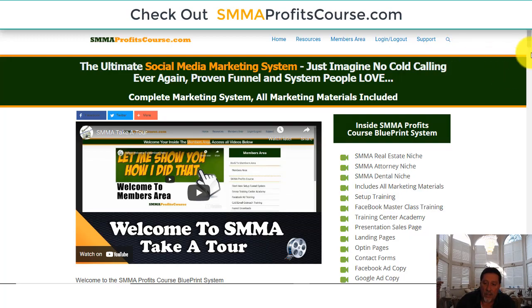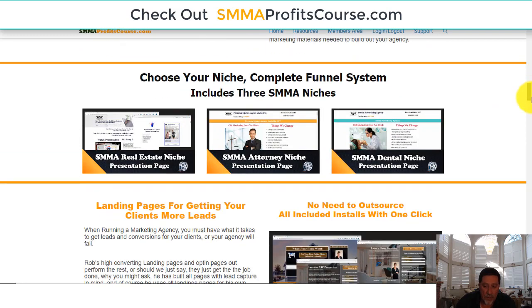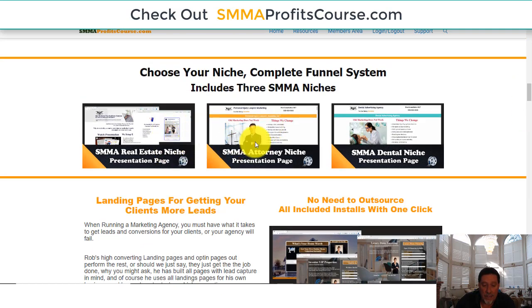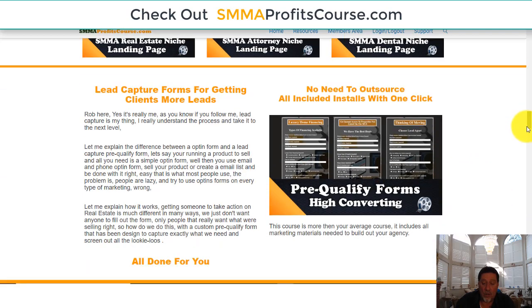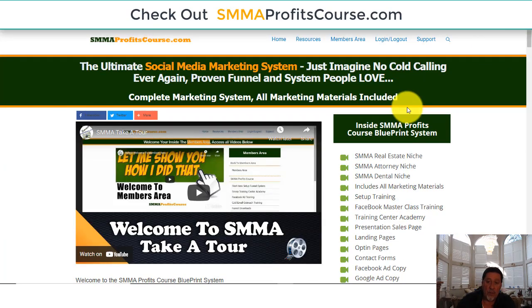On my screen here, let's scroll down and look at this. This is jam-packed. If you want to get into selling social media marketing and creating your own agency, that's what this is. You can see that we offer three niches — these niches are already all set up. We even give you the big list you need to go after clients and all that stuff.